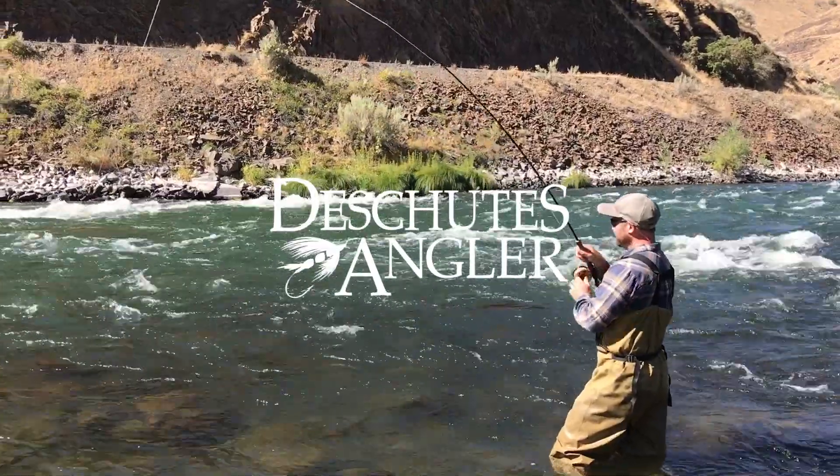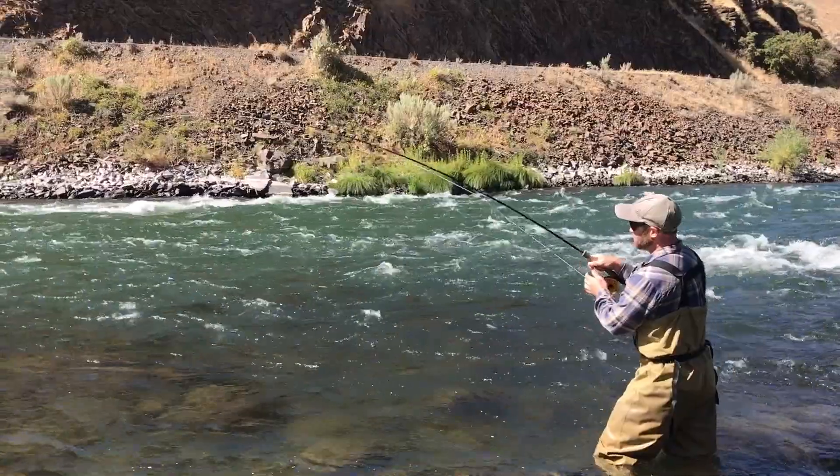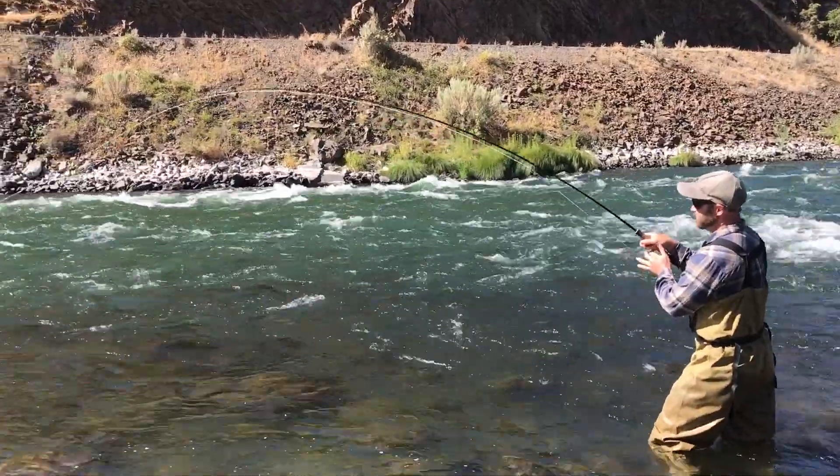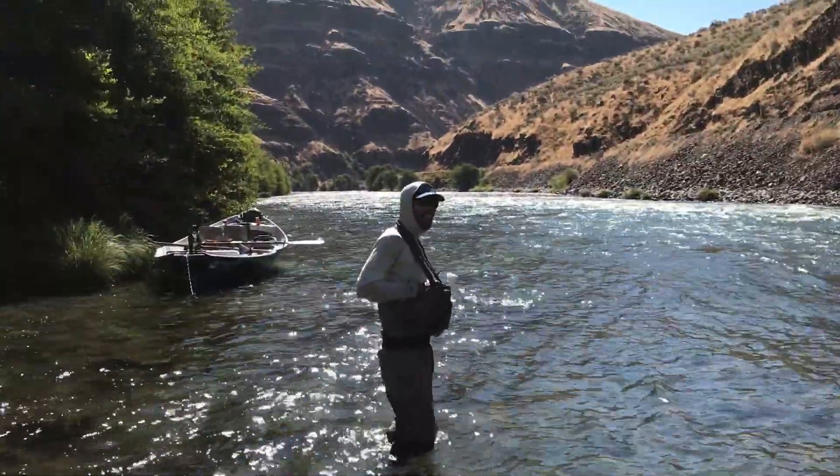Jeremy Henderson taking care of business. Full sunlight on the water. Beautiful. As Alex Gonczewski would say, what do you mean we need light off the water?